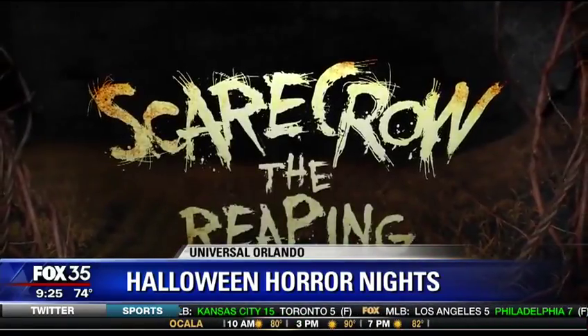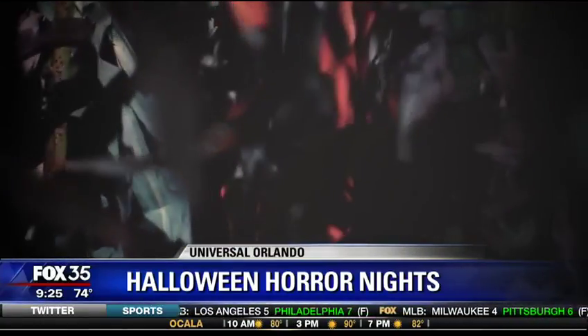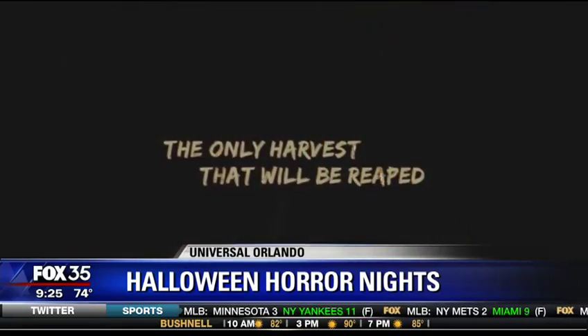And then Scarecrow: The Reaping, which has all these scarecrows coming at you in this abandoned farmhouse. Average height of about six-three — these guys are all skinny, all just wrapped in roots and bones and fur. That house takes place in Nebraska, kind of that dust bowl era, so everything's very dry and dusty. And these roots are pulling the farmhouse and us into the dirt.